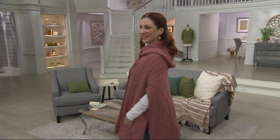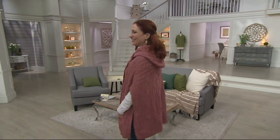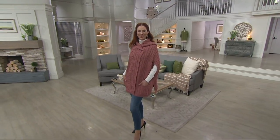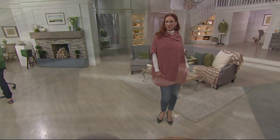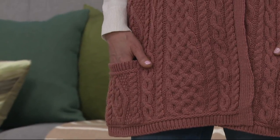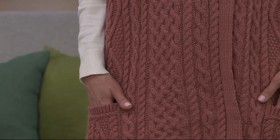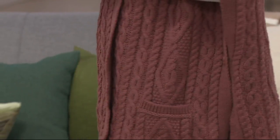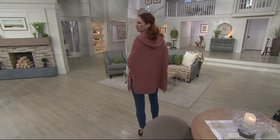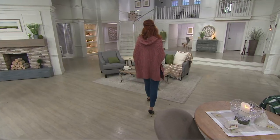Do you have a turtleneck and a pair of blue jeans at home? Then the only thing missing to create this look is the vest — and gosh, does she look like a million dollars. I really want our viewers to see the sides and the back of this piece, because I think it's so pretty. Three hundred sixty degrees on the body, it looks sharp from every single angle — and it's got a generous hood too.